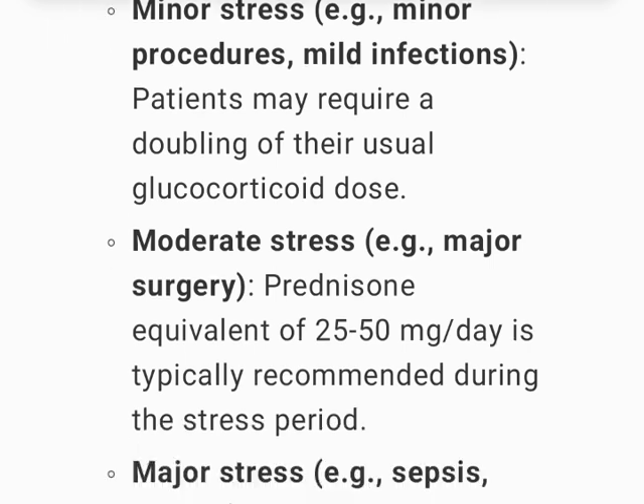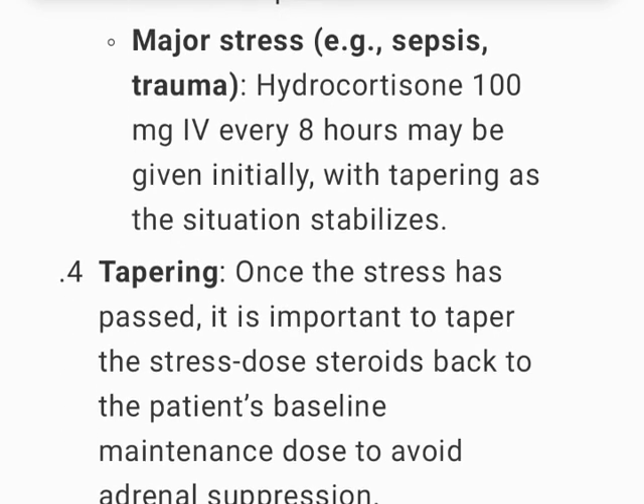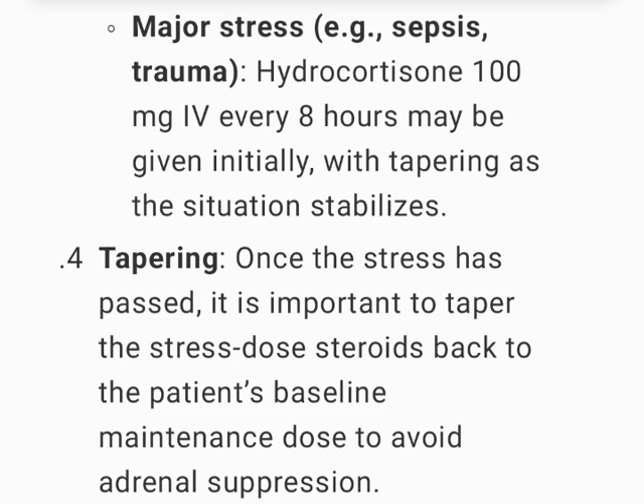For moderate stress, such as major surgery, a prednisone equivalent of 25 to 50 mg per day is typically recommended during the stress period. For major stress, such as sepsis or trauma, hydrocortisone 100 mg IV every 8 hours may be given initially.